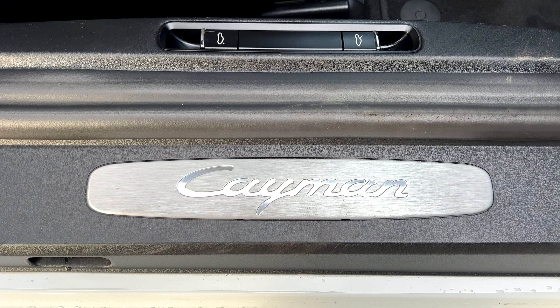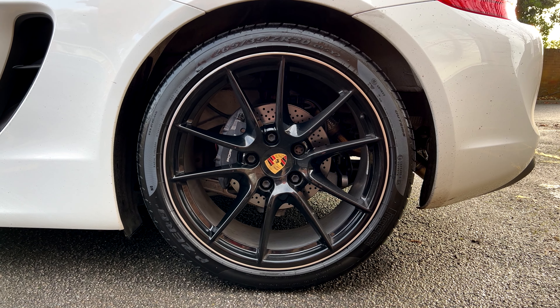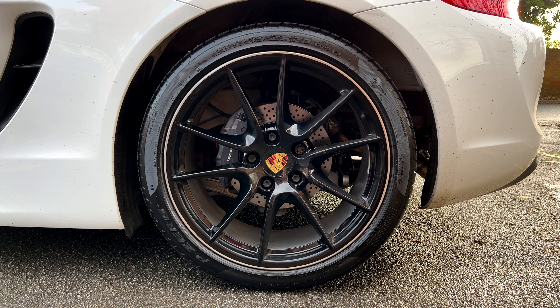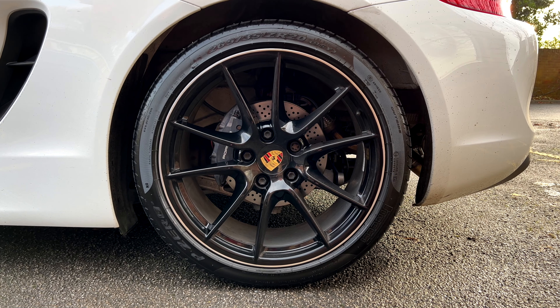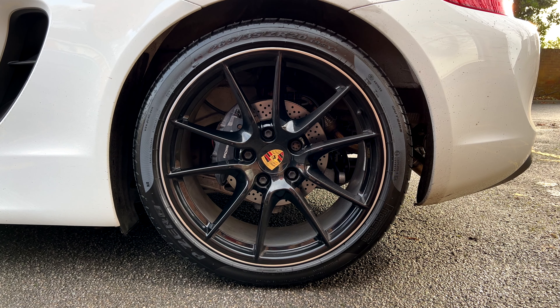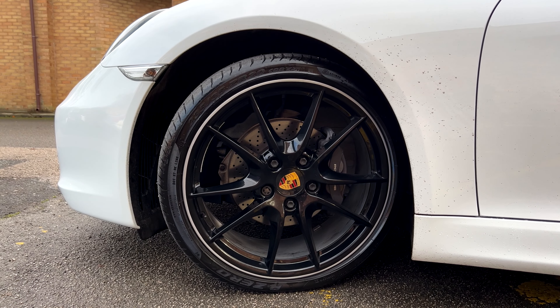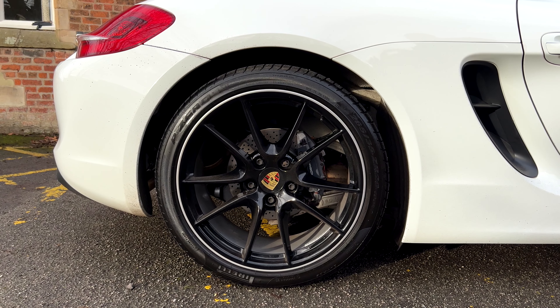'Cayman' is embossed into the door thresholds. All the alloys are in perfect condition, undamaged. The tyres are all new Pirelli P Zeros all around — they've probably not done 5,000 miles. Discs and pads are factory fresh: no lip, no edge, no scoring — drilled and vented. Near-side rear, near-side front, off-side front, and off-side rear all in excellent shape.